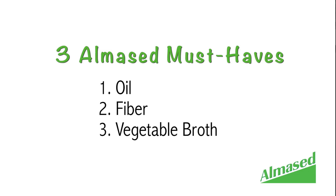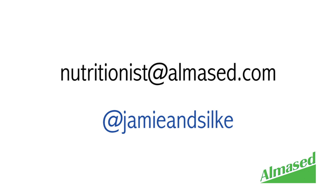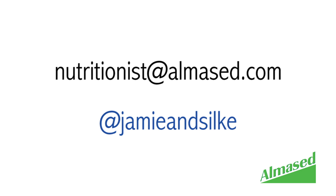Those are our three must-haves in the Almond Set diet. Make sure you have those ready before you start the program and throughout the program. Thank you so much for watching. We hope you found this video helpful. If you did, please subscribe to our YouTube channel. If you want to share other must-haves or have questions, leave comments in the box below or email us at nutritionist@AlmaSed.com. You can also tweet us at Jamie and Silke. We'll see you next time on AlmaSed TV, and remember — you have it in you to get the body, health, and life you deserve.